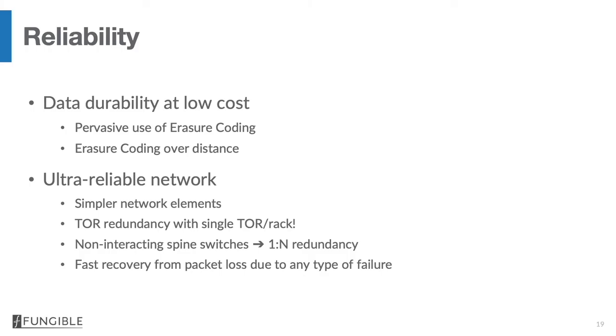When it comes to reliability, the DPU improves the reliability of both storage and network infrastructure fundamentally. For storage, it provides data durability at low cost through erasure coding. On the network side, the true fabric is fully scale-out — not only at the spine layer but also at the top-of-rack layer — and the network can recover from any failure very quickly by retransmitting lost packets and eliminating the failed path, regardless of the reason for failure.